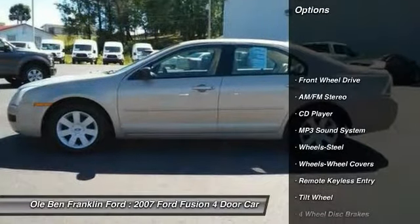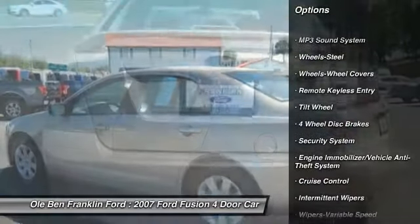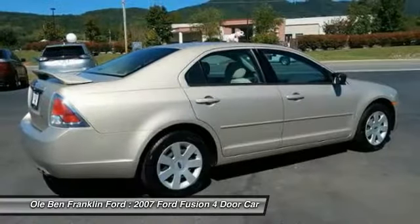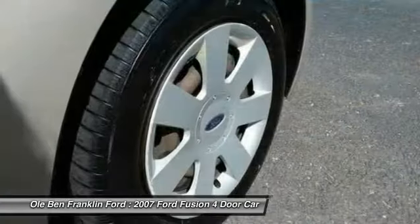Here are some of this vehicle's great options: air conditioning, power steering, floor mats, cruise control, rear defrost, AM-FM stereo radio, FWD, security system, bucket seats, and MP3 playback stereo.